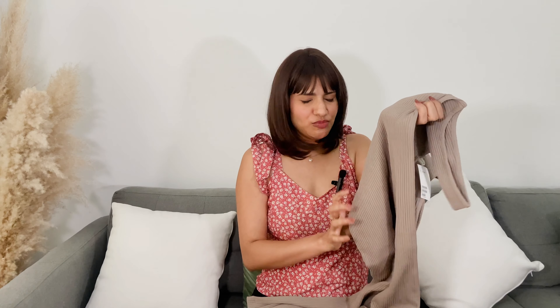I also got this basic beige bodycon dress. These kinds of dresses are very easy to style — you just throw on a jacket or a stole with some shoes. These dresses are really a must-have. All these dresses are on a huge discount, and that's why I bought so many of them. I have their details in the description, so do check it out.